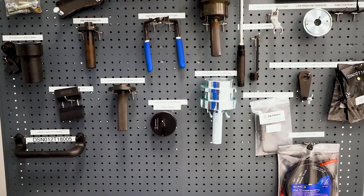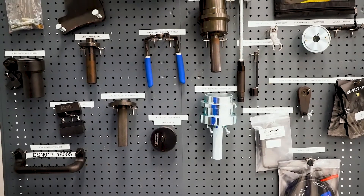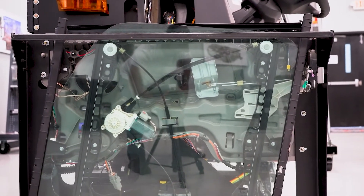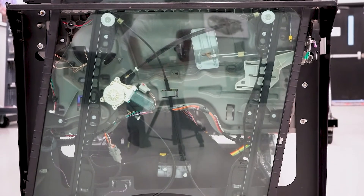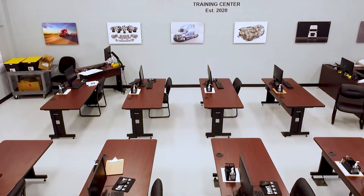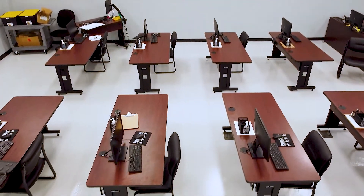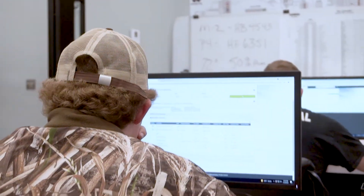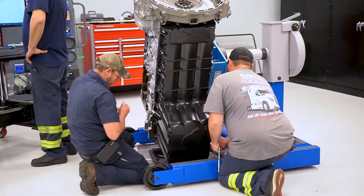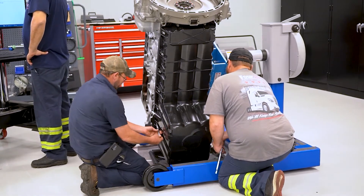As a DTNA co-sponsored training facility, when a technician arrives, they'll find that we have all the training aids they would see at a corporate training facility. Western Star and Freightliner technicians complete the system certification process — the online training portion — and are then eligible to come to the classes for the hands-on or instructor-led training. This is open to any Western Star or Freightliner technician from any dealership in the United States or Canada.